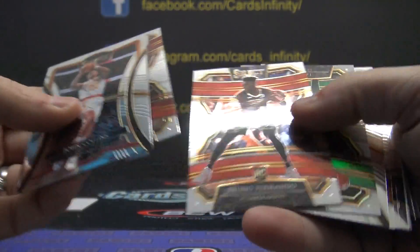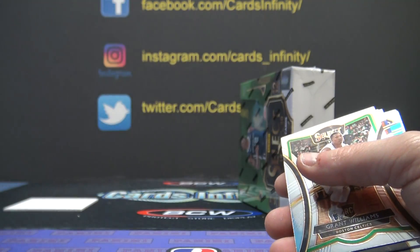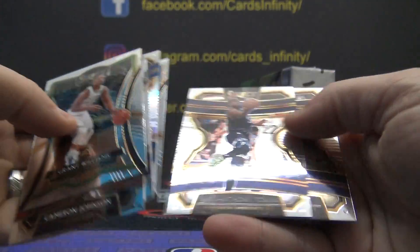Luka Doncic tricolor. Nassir Little, Bruno, taco white — we're looking for the pink taco, not the white one. Taco Fall, Grant Williams, Cameron Johnson, Cody Martin, Kevin Knox, Mo Bamba, and Jalen Noel — well, you got a lot.